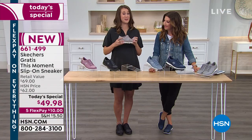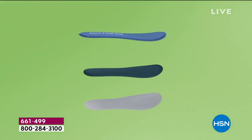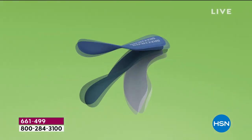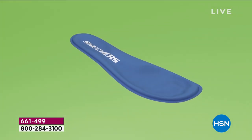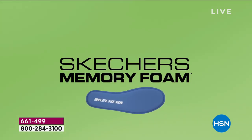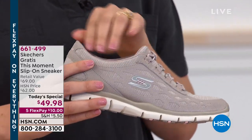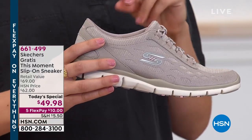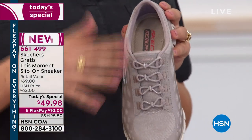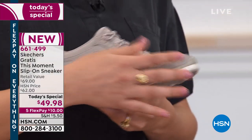You mix that memory foam with the shock absorption and you get that all-day comfort. When you slip into a Skechers shoe, it's the memory foam that's the magic. You mix that memory foam with all the components of the outsole and midsole and you really get that soft, comfortable feeling. We did a padded inside — padded heel, padded tongue — and it's all satin lined. It's so soft you don't have to wear socks; you can go sockless with no rubbing.